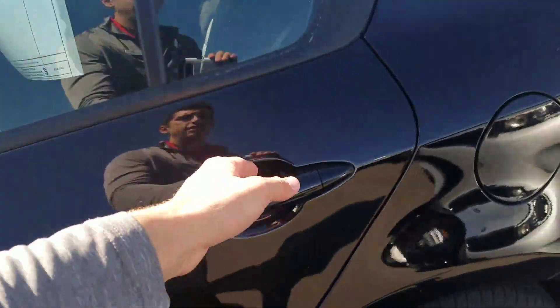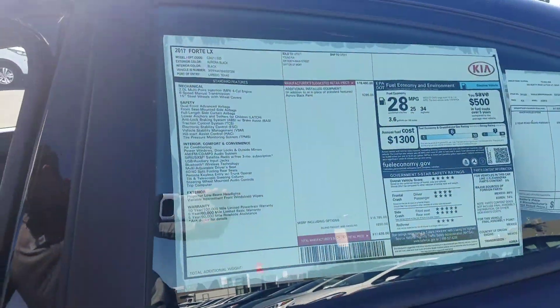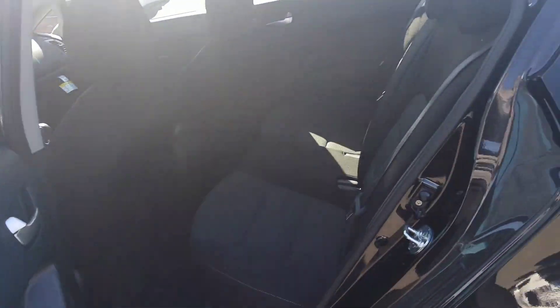Plenty of space in both the front and the back of the 2017 Kia Forte. And we'll give you a look at the back — plenty of room.